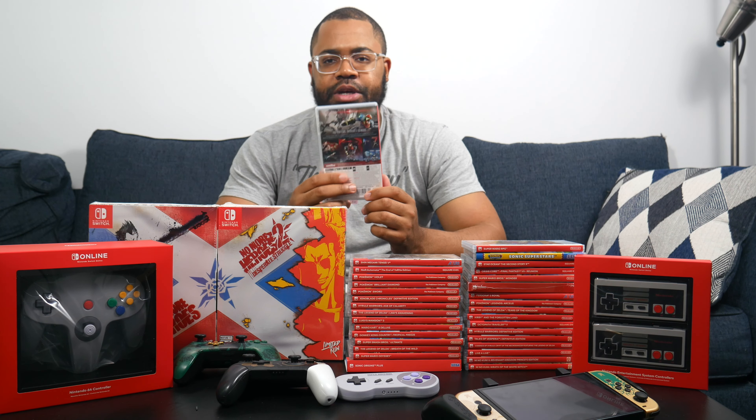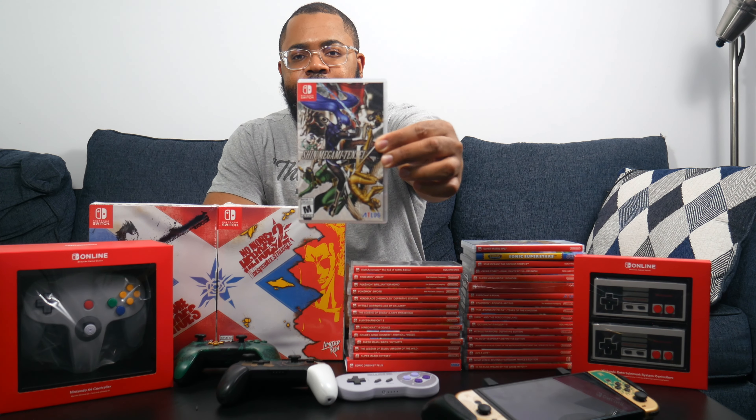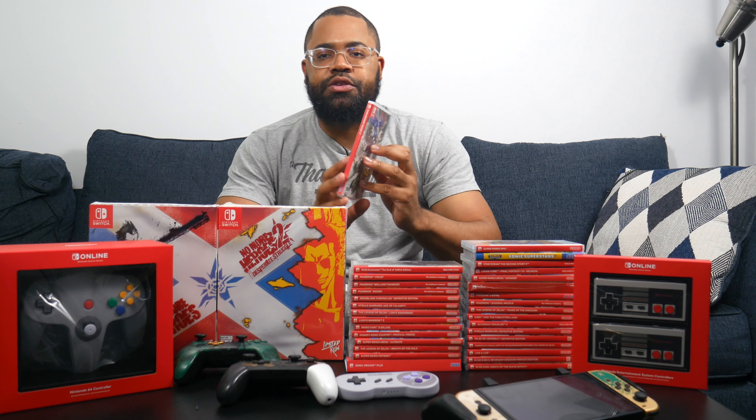Right under that we have Metroid Dread, which got a lot of people into Metroid — it's actually the best-selling game in the franchise. It's a 2D or 2.5D action game — technically a Metroidvania since it's literally what that genre came from. I definitely recommend picking this one up.